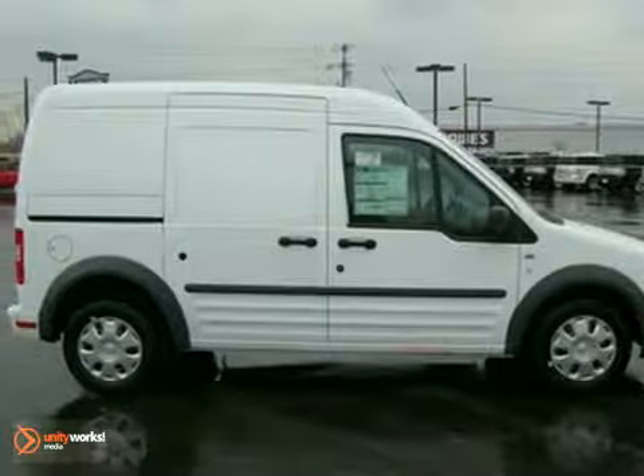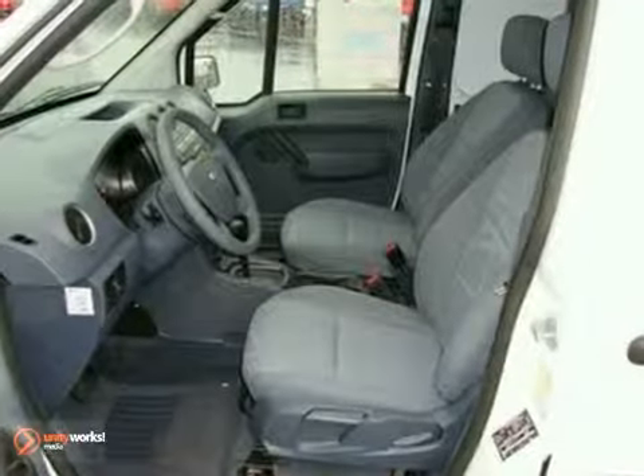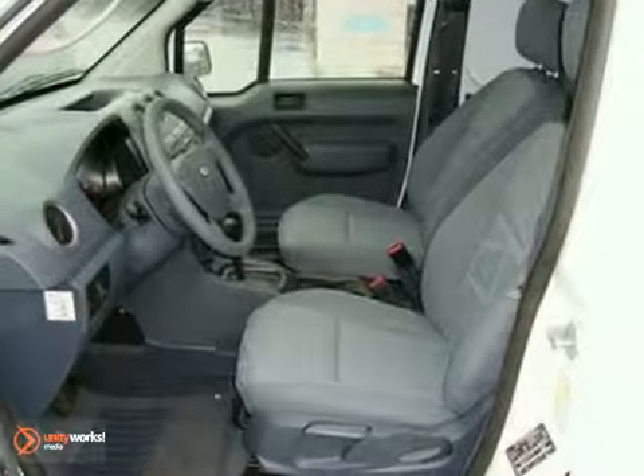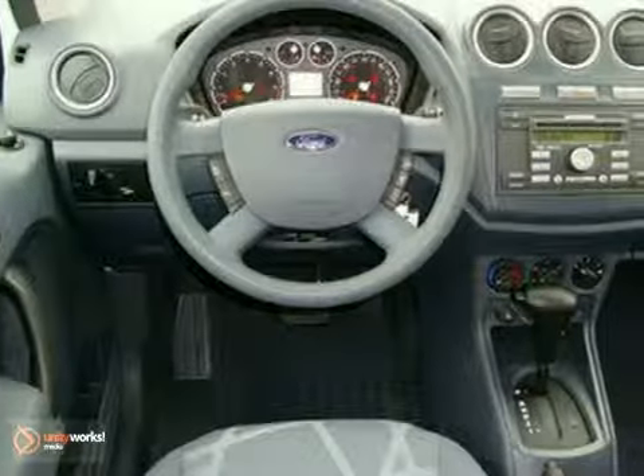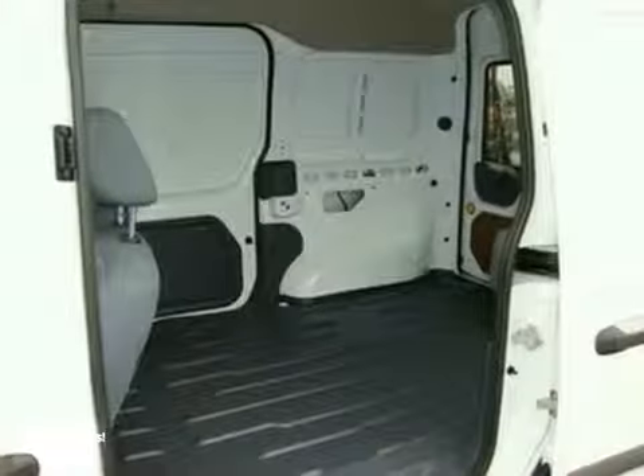Here's a 2011 Ford Transit Connect. Versatile and value packed, it comes loaded with standard amenities including front captain's chairs, dual sliding side doors, front adjustable headrests, and a premium sound system with MP3 input and a mast antenna.